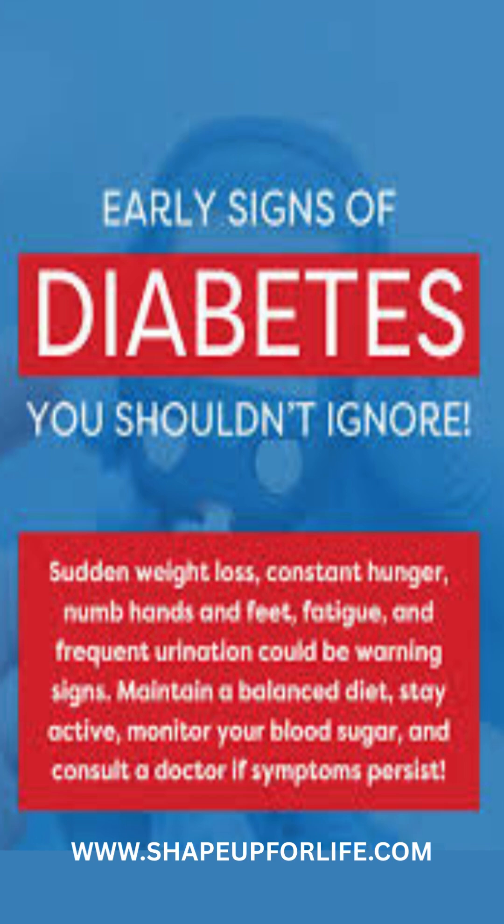Here are a few key signs of diabetes. Frequent urination: excess glucose forces your kidneys to flush it out, making you urinate more often, especially at night.